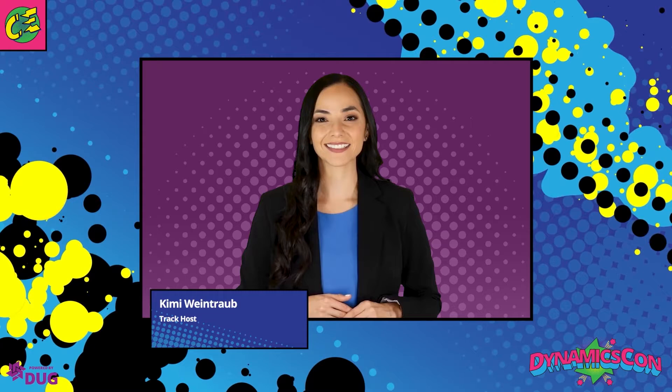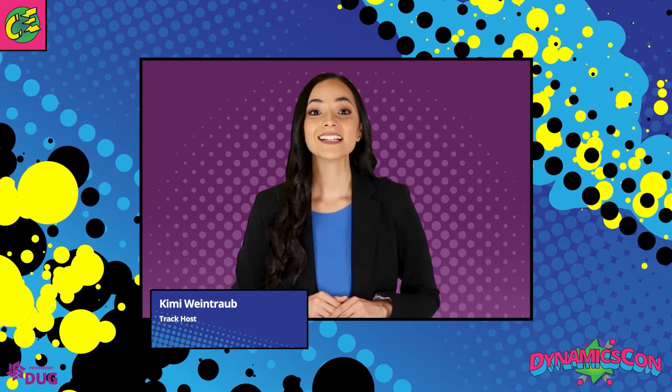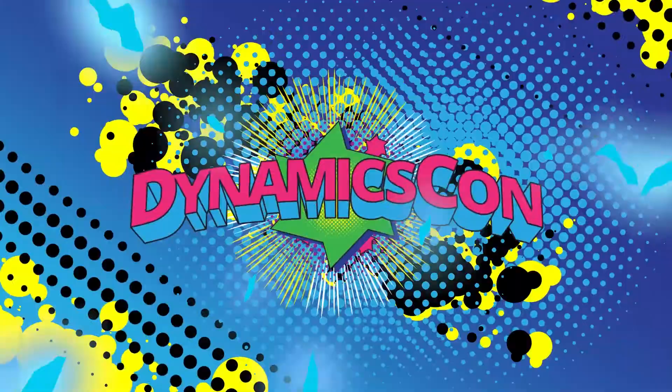Please welcome our superhero sponsor Resco.net Inc. and the amazing Ivan Stano, COO by day, superhero by night. Today Ivan will be saving the day by presenting how to build a mobile Swiss knife. Stick around after Ivan's session for a live Q&A with a real life superhero.